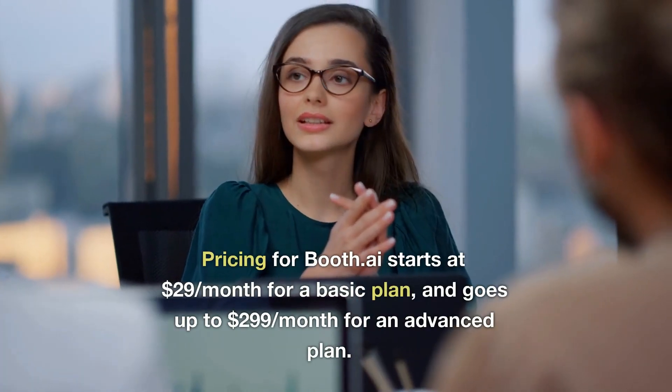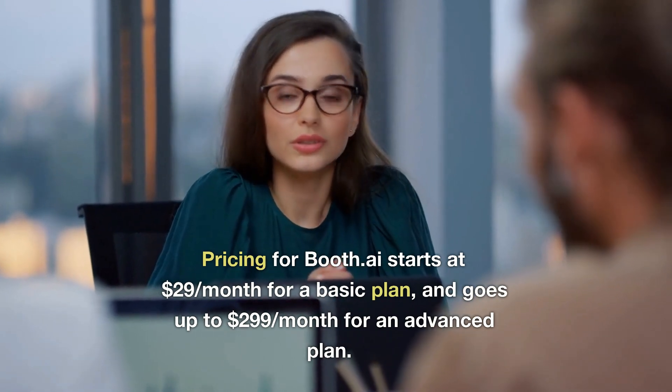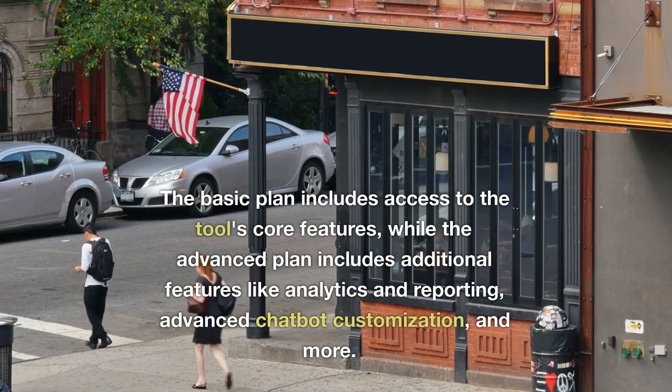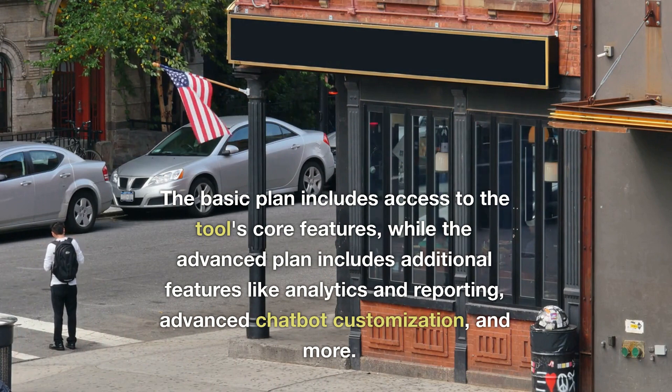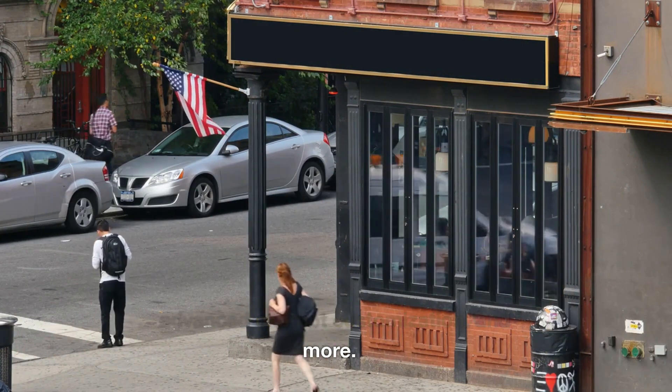Pricing for Booth.ai starts at $29/month for a basic plan and goes up to $299/month for an advanced plan. The basic plan includes access to the tool's core features, while the advanced plan includes additional features like analytics and reporting, advanced chatbot customization, and more.